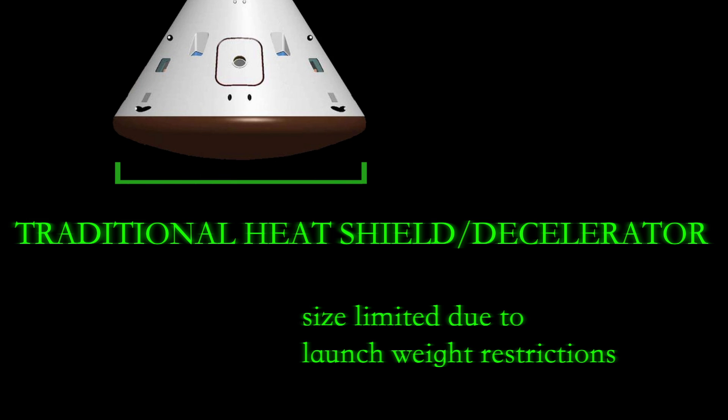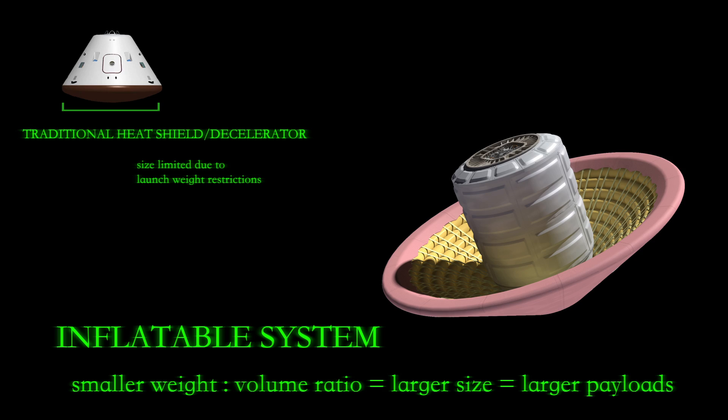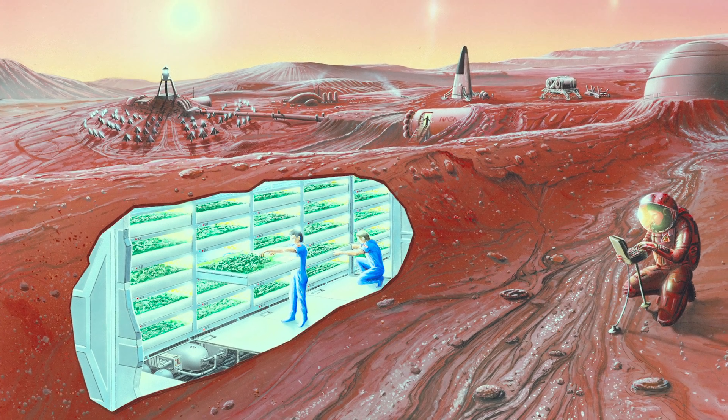If we want to take large mass to other planets to support future human exploration, we have to go beyond the current technology that limits the size of the heat shields that can be carried. Inflatable systems allow us to build bigger heat shields to allow us to decelerate larger masses so that we can support the systems that are required for human space exploration.